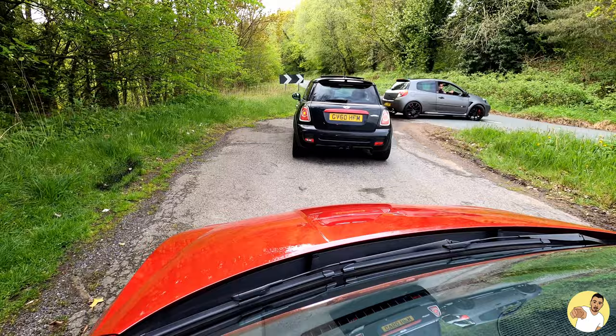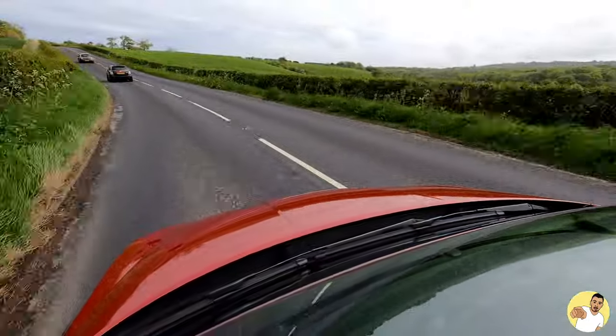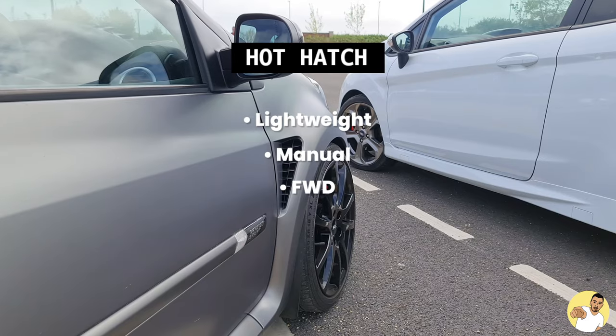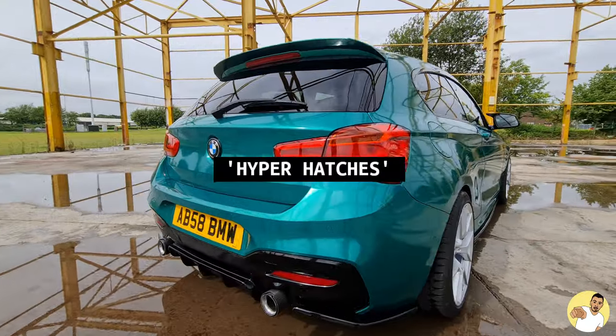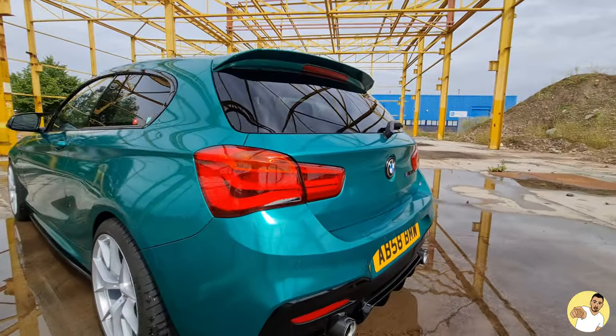I think most people would agree with me if I said you can categorise modern hot hatches into two different tiers, since there's such a mental leap in performance. You've got your regular hot hatch, which is usually a lightweight, manual, front-wheel drive car with anything from 130 to 230bhp. Then you've got what I'd call hyper hatches — 300bhp and over, mental performance, usually in a bigger shell as well.